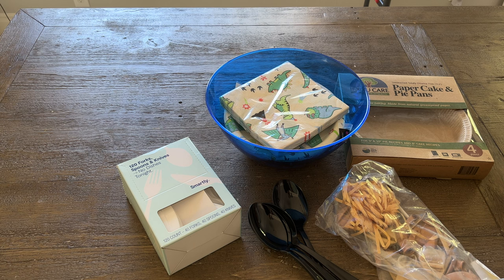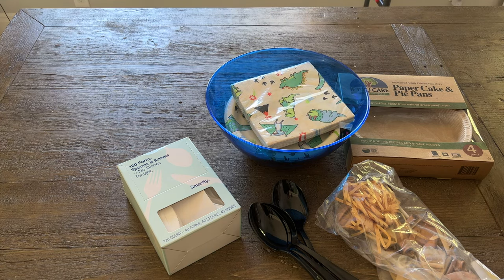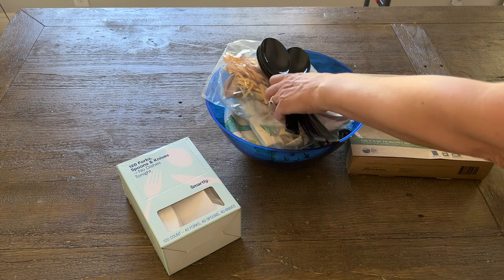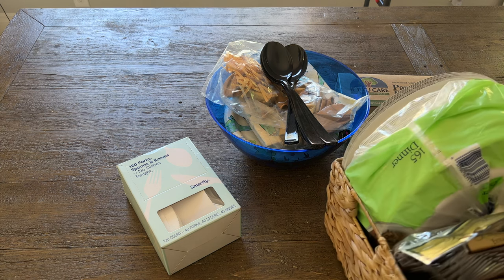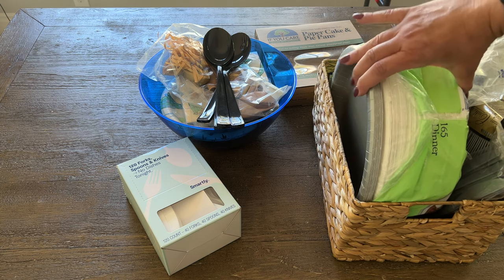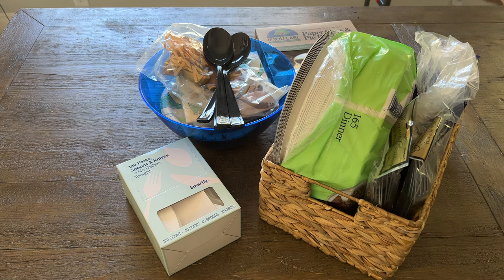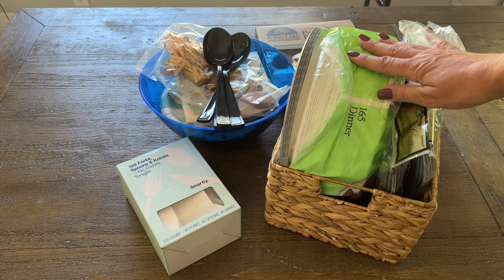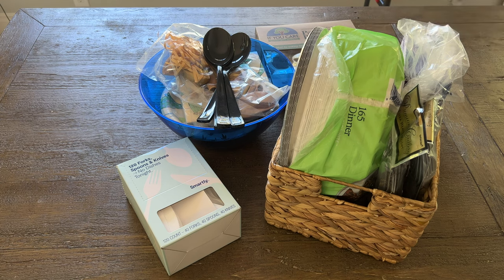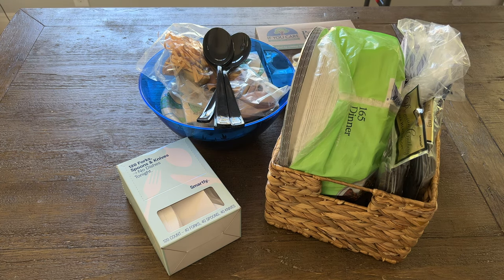Another category of items fell under party supplies — napkins, plates, serving spoons, balloons, and various other things. The extras are going to be stored with all of my party planning stuff. Inside this cabinet I created a basket that just has paper plates, plastic utensils, and hand wipes — so if you're going on a picnic, those are in here. There'll be a small basket in this closet dedicated to takeout or eating outside. The extra forks, knives, and spoons will be stored in an overflow area outside that fits that category.